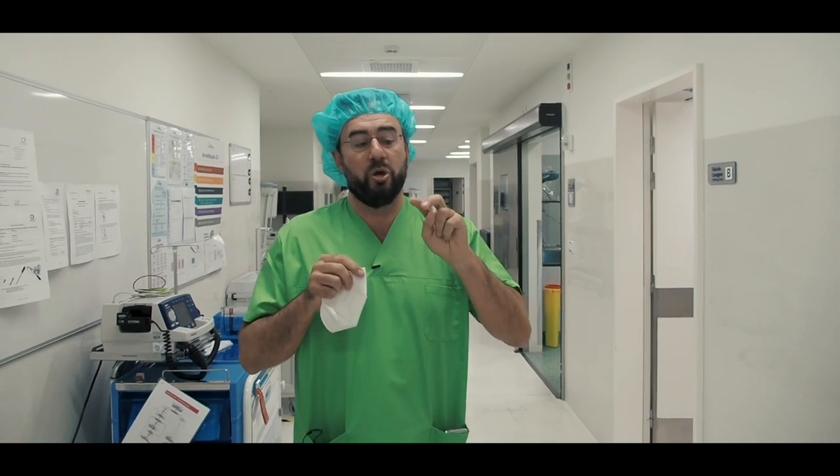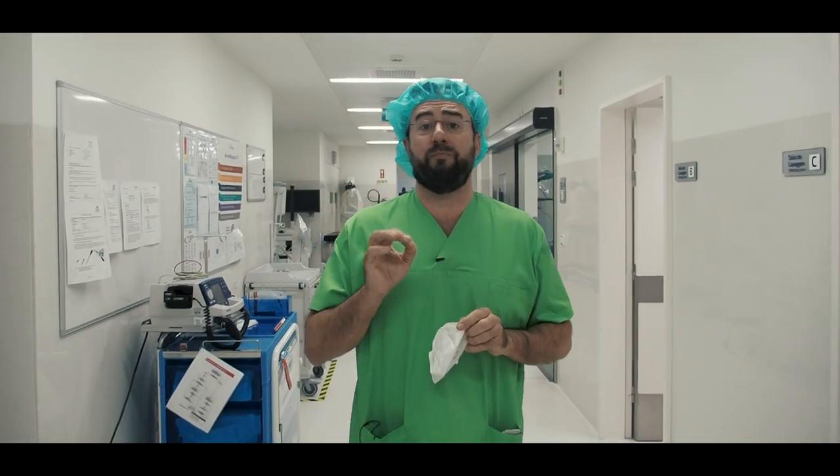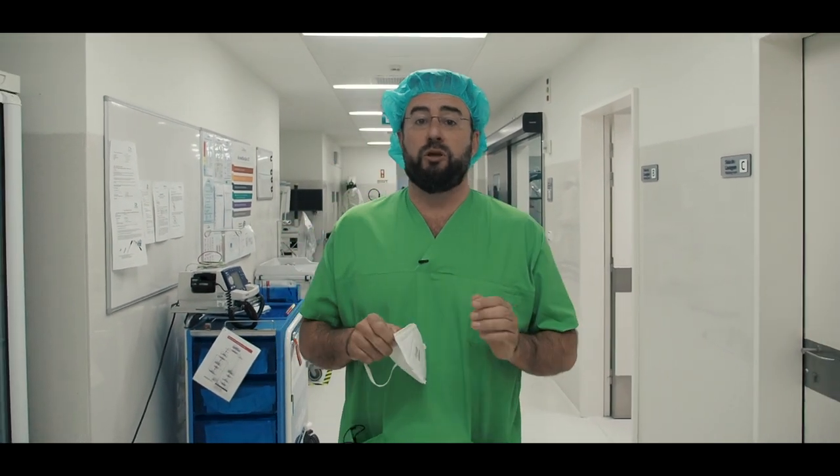Vamos fazer uma pequena cirurgia minimamente invasiva, em que entramos com uma câmara, colocamos um clipe num nervo simpático dentro do tórax, e os resultados são imediatos — o doente acaba por ter a mão seca. É uma cirurgia que demora 10 a 15 minutos e o doente vai para casa no mesmo dia. Esperemos que corra tudo bem.